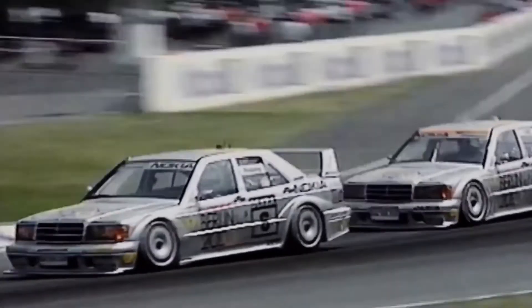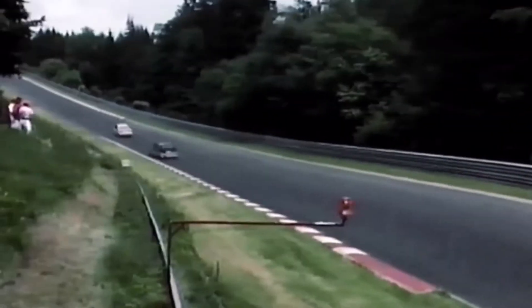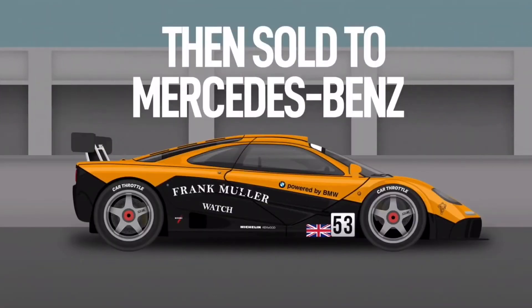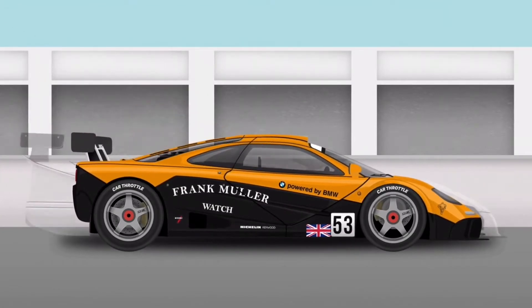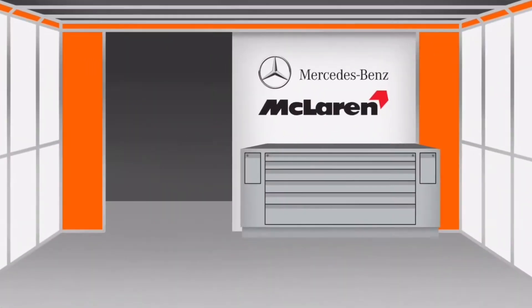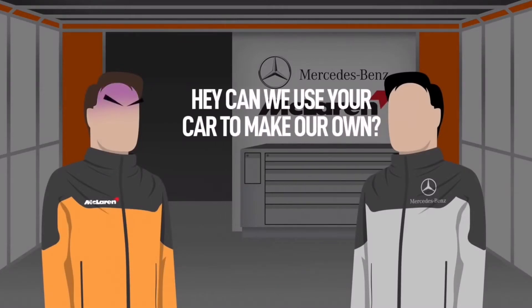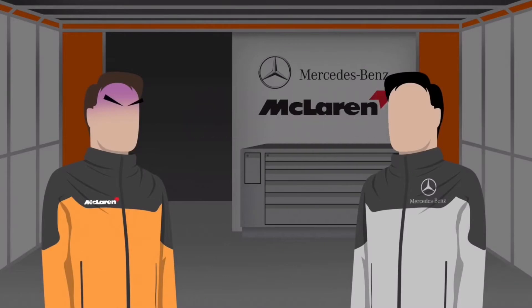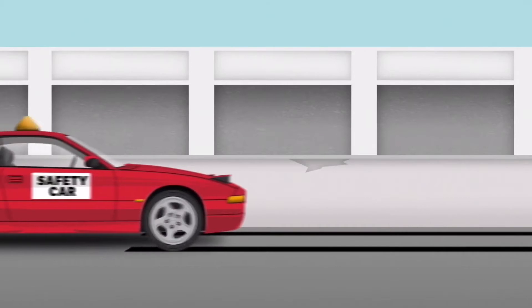Mercedes saw the BPR Global GT Series as the perfect place to enter, but they had one problem: they didn't have a car. They decided whatever car they built would be powered by their six-liter V12 engine — they just needed a test mule to develop their aerodynamics. So the sneaky Germans bought chassis 11R, completely transformed it, put their own bodywork on it, and left no Mercedes branding on the car so it couldn't be identified. There was already a budding relationship between McLaren and Mercedes in F1, so Mercedes thought McLaren would be offended if they used their car as a development base — hence buying it in complete secrecy.